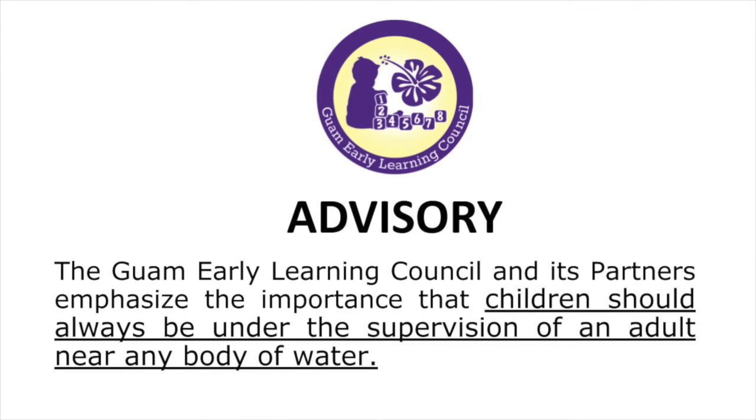The Guam Early Learning Council and its partners emphasize the importance that children should always be under the supervision of an adult near any body of water.